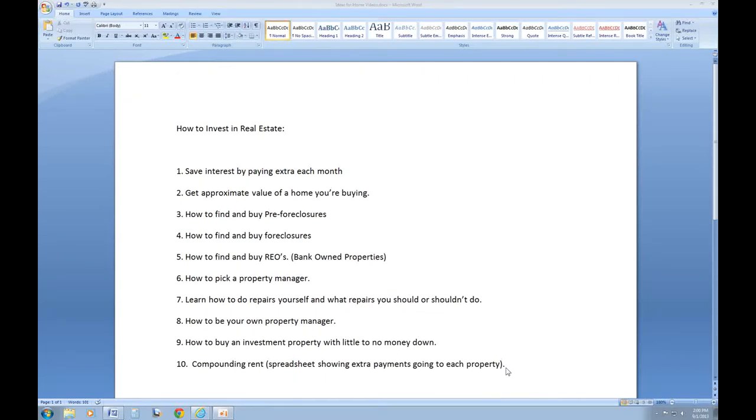Hey everyone, this is the first video of a new set of videos I'm going to be doing on investing in real estate and how to go about it.